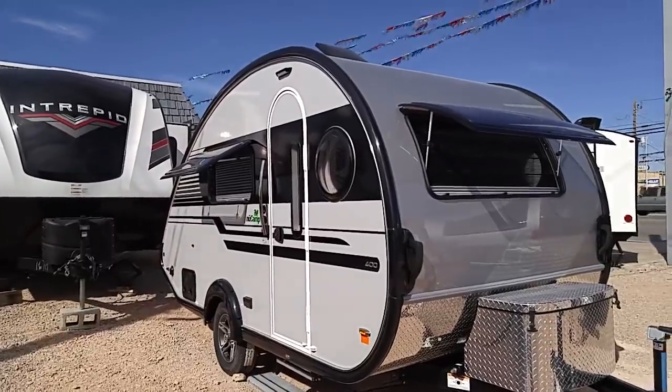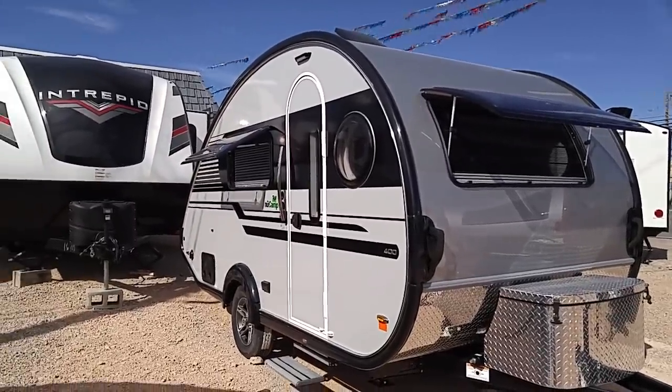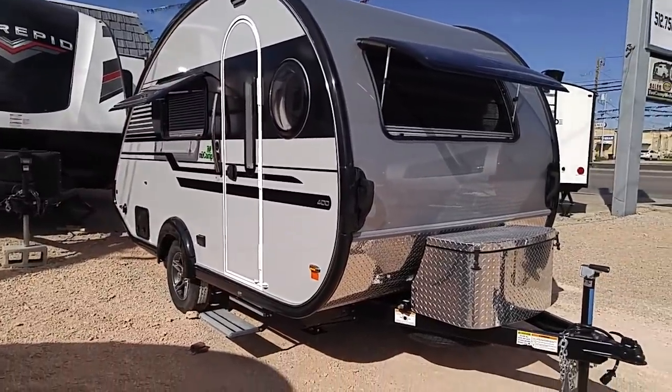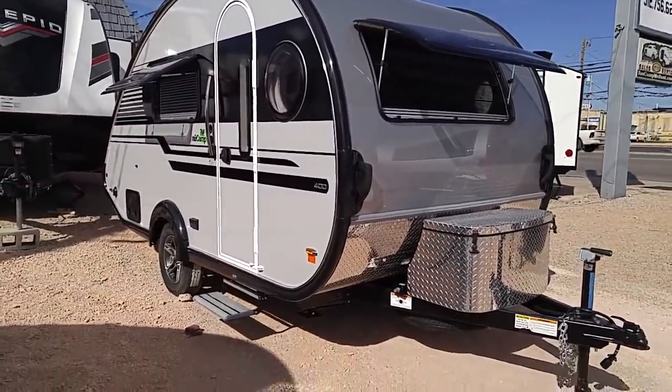Good afternoon, ladies and gentlemen. This is Rusty78609, and I'm at Rogers RV in Burnett, Texas. I'm right by a major highway, so I'm going to be a little bit quick on the outside so I can get inside and get out of the noise.